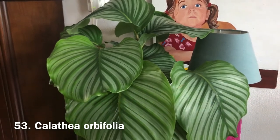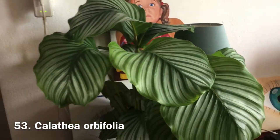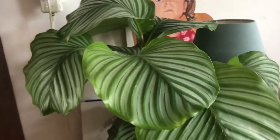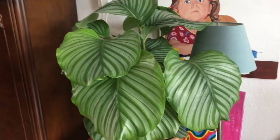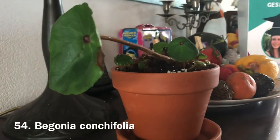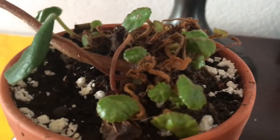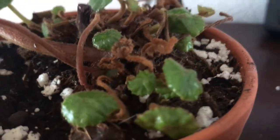Downstairs I have some plants because I don't have enough light upstairs. The one you saw in the last plant haul is the calathea orbifolia. Then there's a very sad begonia I got — I treated it like a peperomia and didn't water it enough. But as you can see there are a lot of little babies starting to grow and they look healthy.